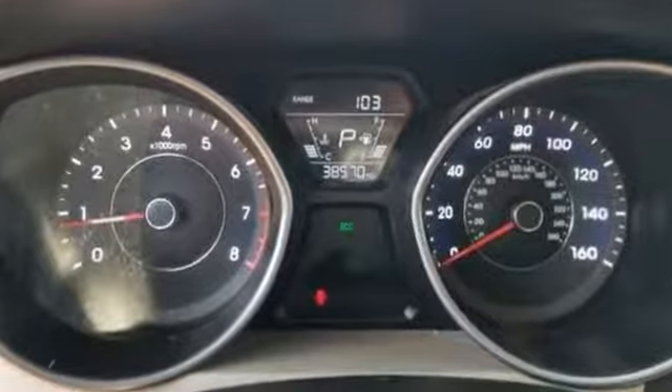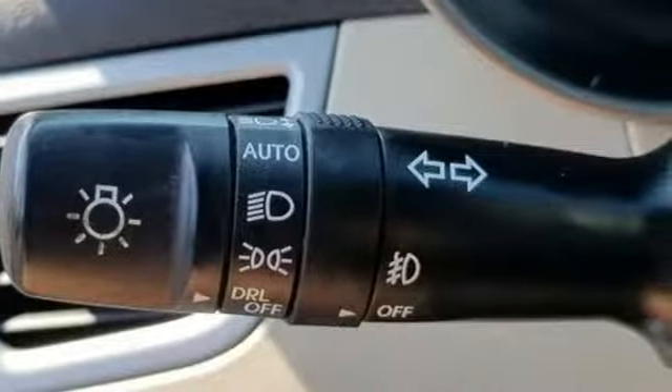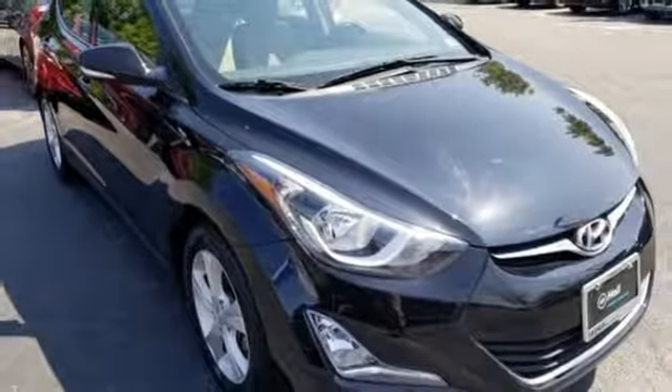Challenging convention to find a better way — it's the Hyundai way. They say a journey of a thousand miles begins with one step; in this case, it begins with a test drive. Start your next adventure today.